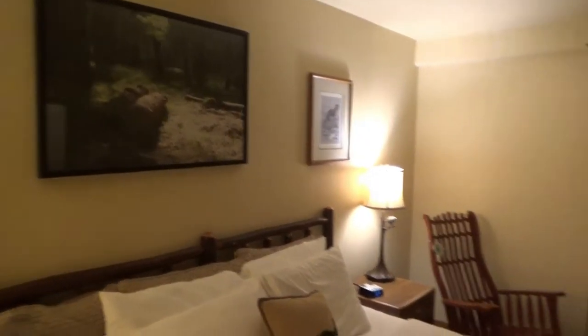And that's our room. Thanks for watching. Make sure you comment down below if you've been here, give us a thumbs up, and share this video. Make sure you subscribe — we'd appreciate it. Go Blues! Thanks for watching, bye.